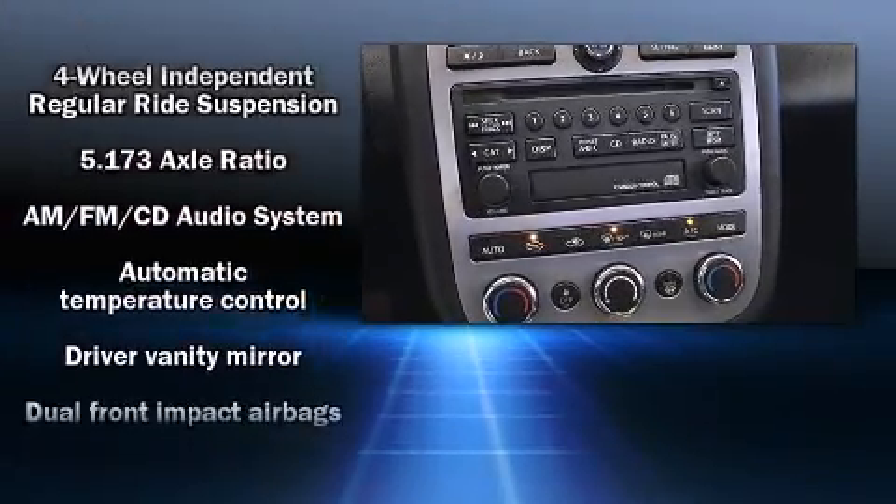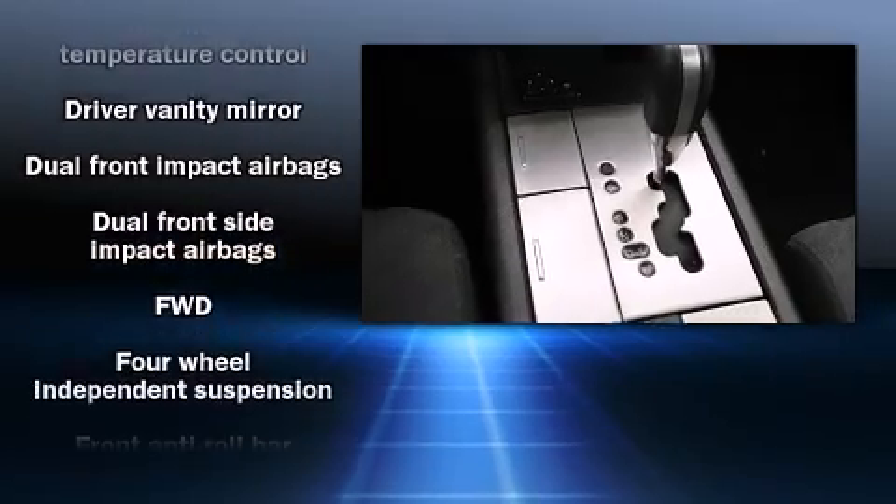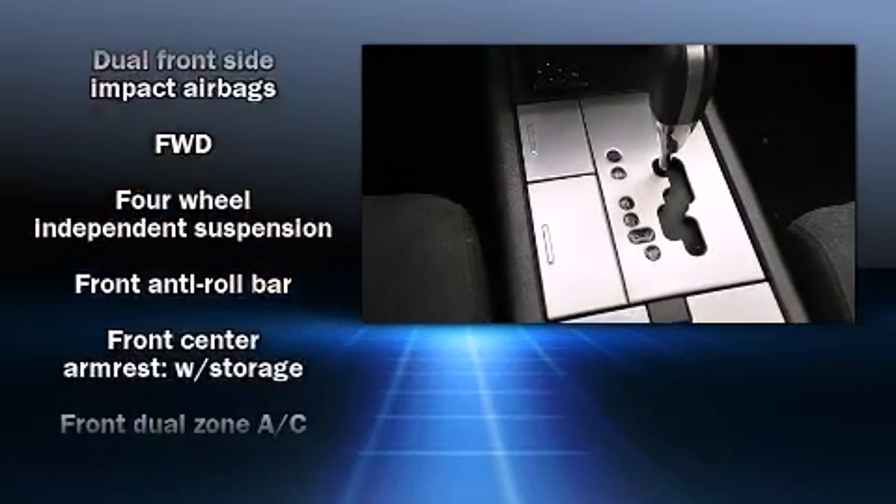Audio features include a CD player with AM-FM radio, steering wheel-mounted audio controls, and four well-positioned speakers.